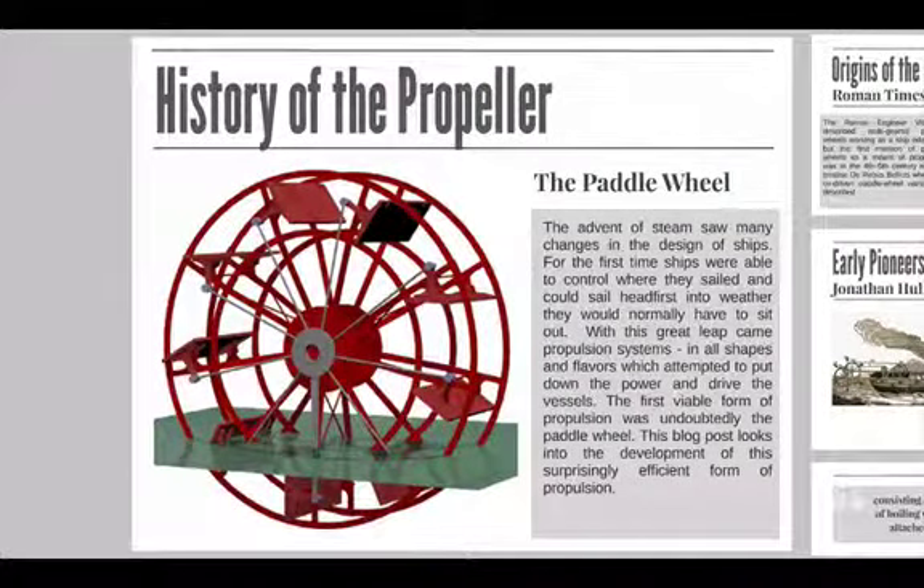The advent of steam saw many changes in the design of ships. For the first time, ships were able to control where they sailed and could sail headfirst into weather they would normally have to sit out. With this great leap came propulsion systems in all shapes and flavours, which attempted to put down the power and drive the vessels. The first viable form of propulsion was undoubtedly the paddle wheel, and this blog looks into the development of such a surprisingly efficient form of propulsion.